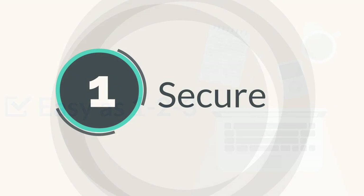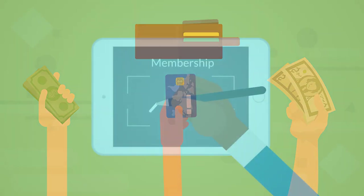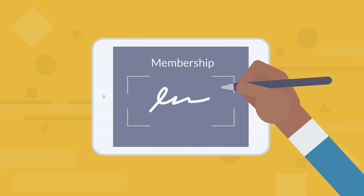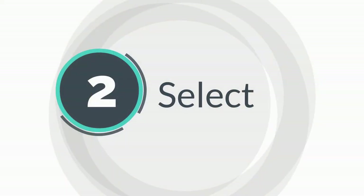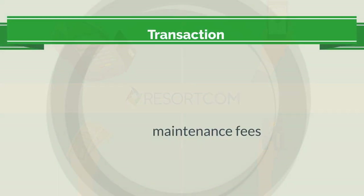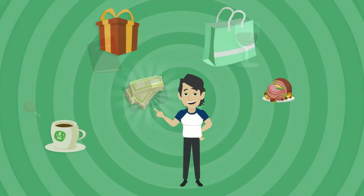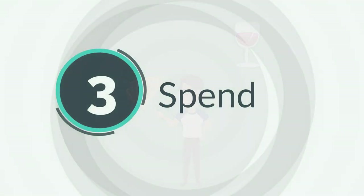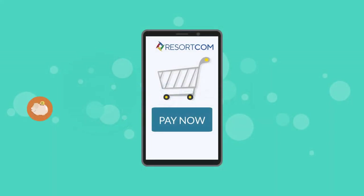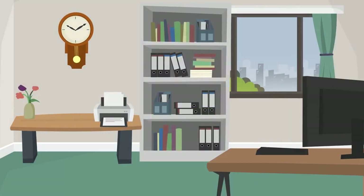One: securely store different payment methods in your Digital Wallet within your membership account. Two: select your stored payment methods for your transactions — maintenance fees, loan payments, and vacation options — choosing different methods for different transactions with ease. Three: spend on your Resort.com vacation transactions at your convenience without having to go and find a payment method.